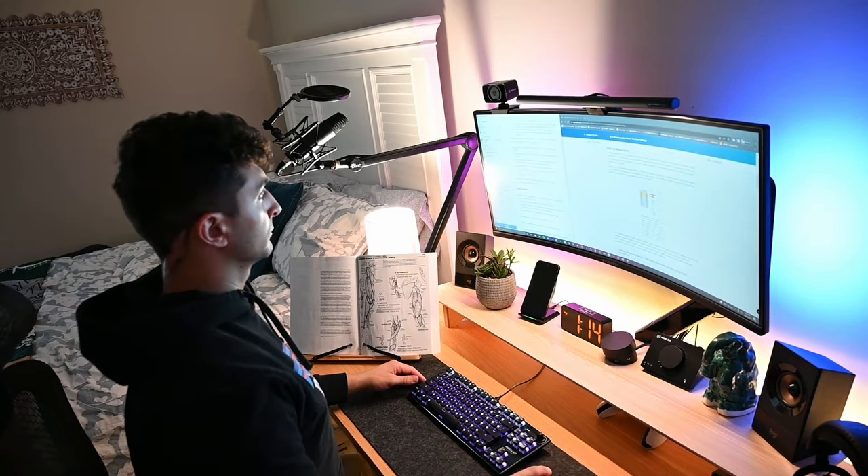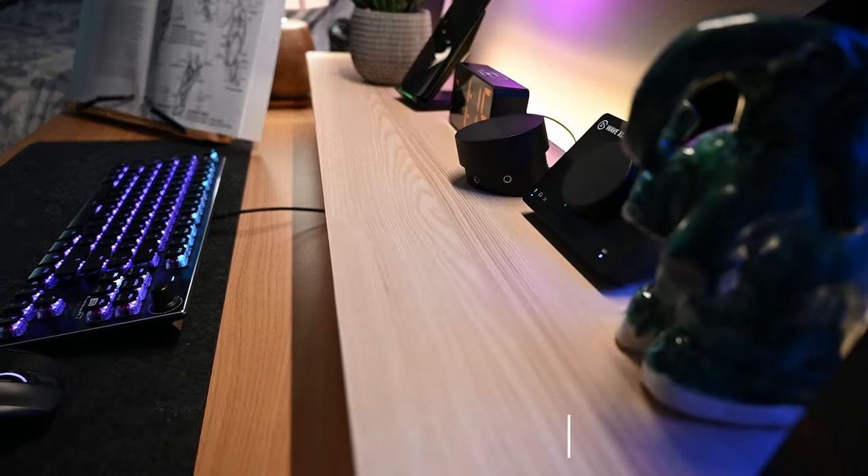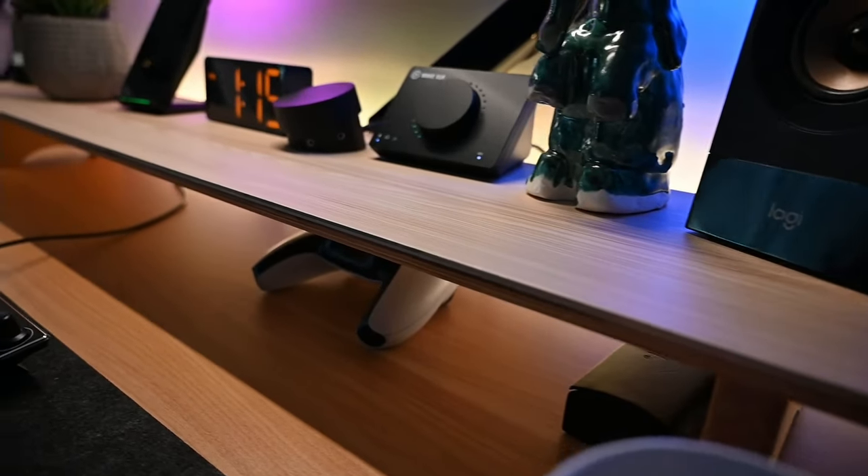On top of my desk I put this Aota dual monitor shelf. I like this shelf because it looks great and it's pretty cheap, especially compared to some higher-end models that are like $280. What I love about it is that it allows me to elevate a lot of accessories, helps me create even more desk space, and the idea is to maximize the amount of real estate we have so we can fit more things that keep us efficient and productive throughout the day.